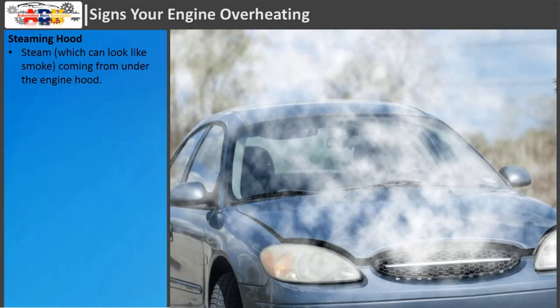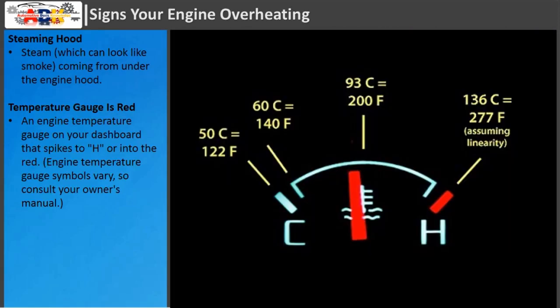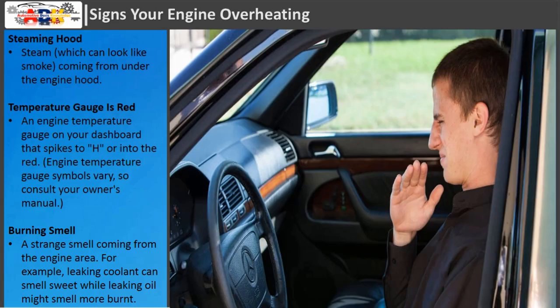Steaming hood: Steam, which can look like smoke, coming from under the engine hood. Temperature gauge is red: An engine temperature gauge on your dashboard that spikes to H or into the red — engine temperature gauge symbols vary, so consult your owner's manual. Burning smell: A strange smell coming from the engine area. For example, leaking coolant can smell sweet while leaking oil might smell more burnt.